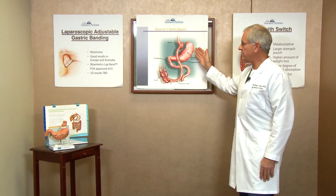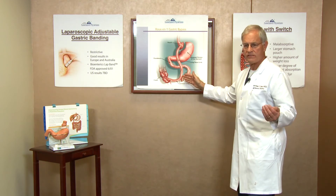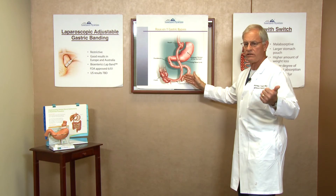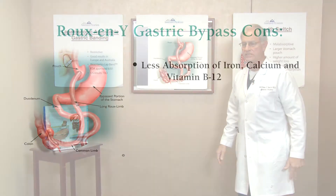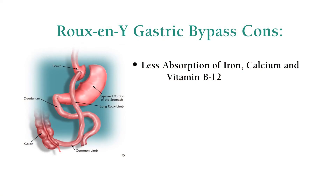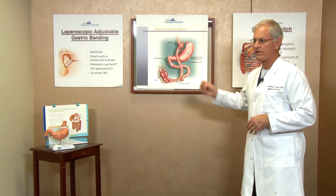Other things that have to be addressed are the fact that you do have some degree of malabsorption, and you will have to take vitamin supplements — particularly vitamin B12, a common multivitamin, and calcium supplements. Those levels need to be measured: vitamin D, calcium, folate, B12, and thiamine every year to make sure everything is okay.